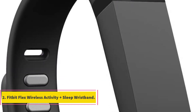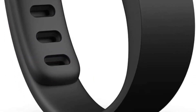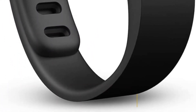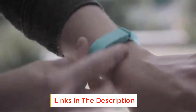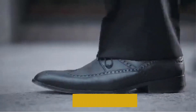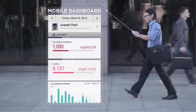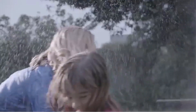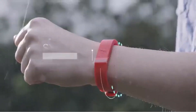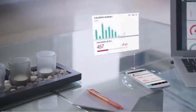Number two: Fitbit Flex Wireless Activity and Sleep Wristband. The original Fitbit Flex has been around for almost 10 years and can be credited with kickstarting our obsession with fitness trackers. While some see it as a little dated, the addition of the sleep wristband and its wireless syncing ability has helped keep it relevant, and it remains one of the more reliable fitness trackers out there.